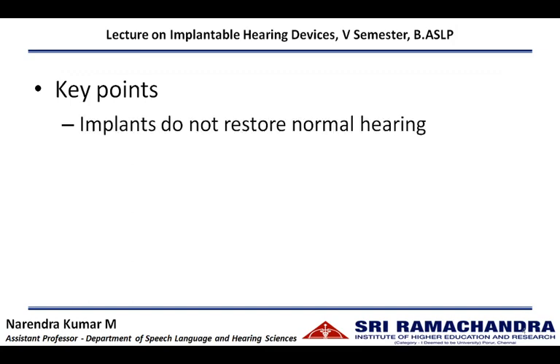We need to emphasize that the implants do not restore normal hearing. Though they help in improving hearing perception, they are not going to bring back normal hearing.